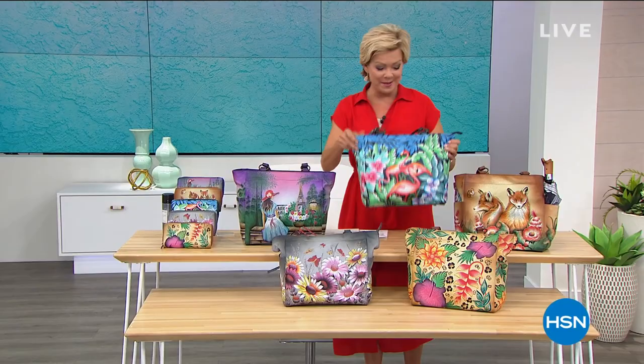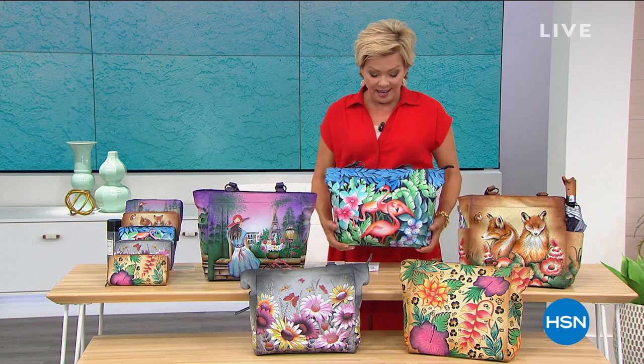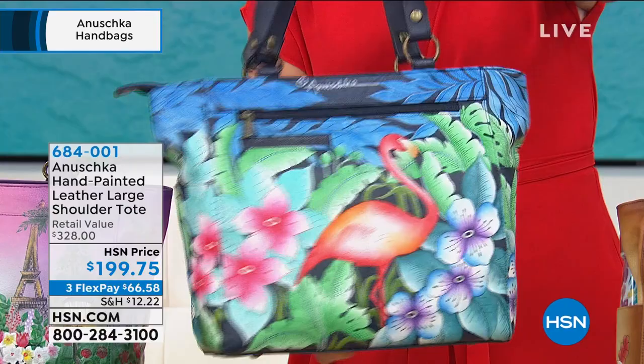Hi, everyone. We are having the best time this afternoon celebrating with Anoushka. This is an incredible line of handbags. I know some of you are collectors, many of you are starting your collection. Once you see these up close, every single piece, every bag, whether it's a hobo or a satchel or a tote, is all hand-painted, one-of-a-kind, genuine leathers from top to bottom.